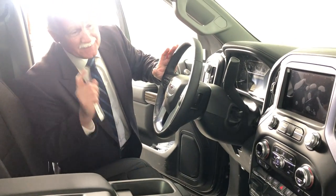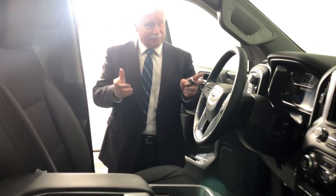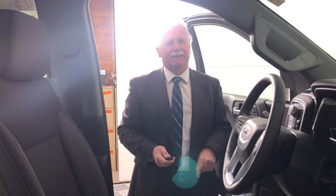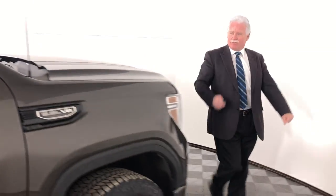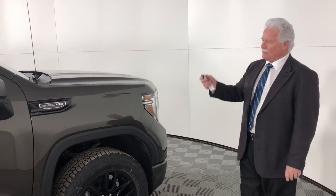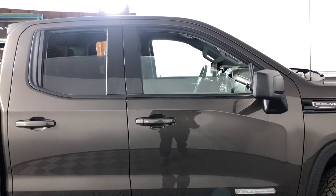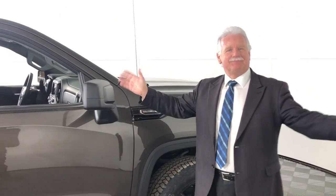It also has a remote start. So on a cold day like this you can remotely start it. But let me show you what to do on a hot day in the middle of the summer — just before you go to your truck, if you know it's going to be hot in there, just hold the unlock button and let the hot sweltering air leave your truck so that when you get in, it's great.